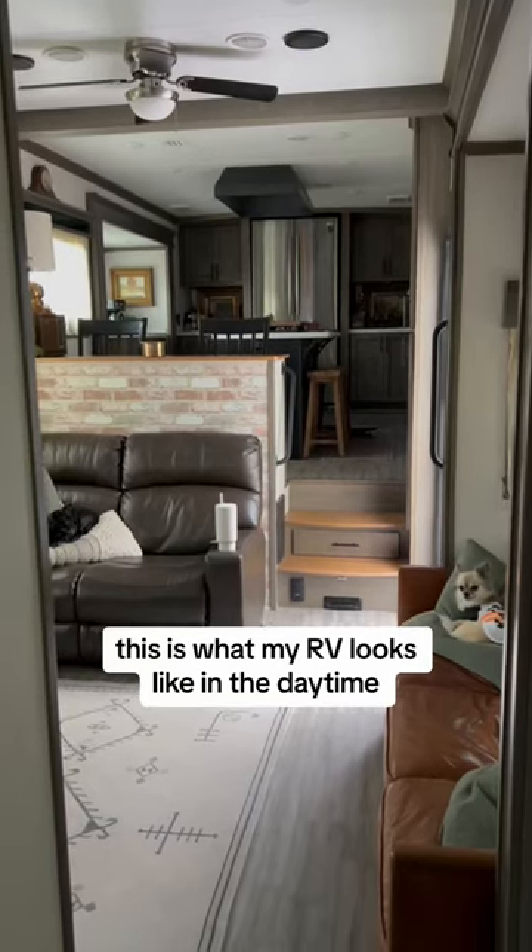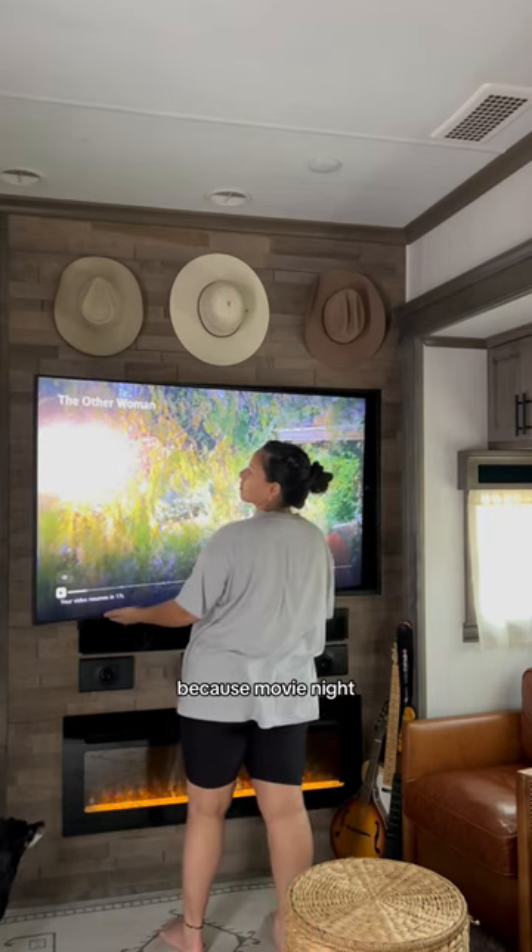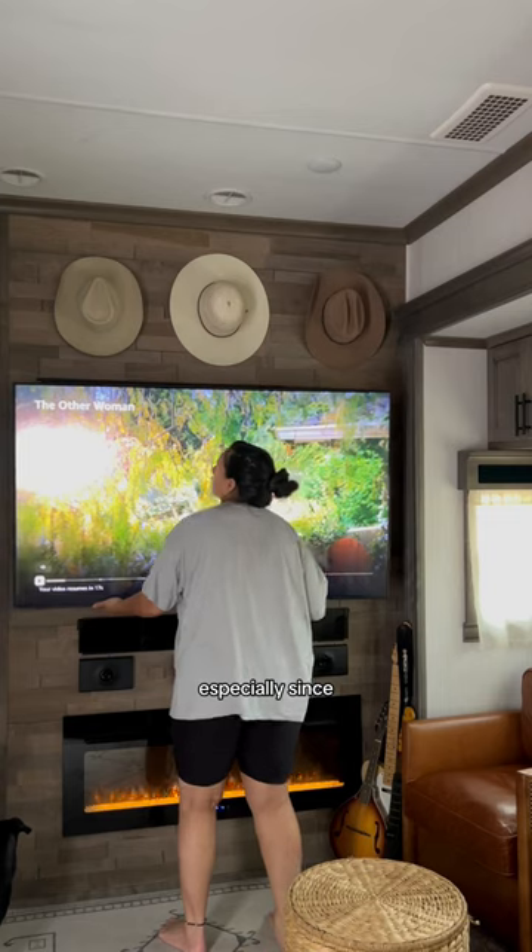This is what my RV looks like in the daytime, but this is also what my RV looks like in the daytime with all the shades shut, which is one of my favorite things about our RV because movie night is a blast in here, especially since we have a swivel TV.